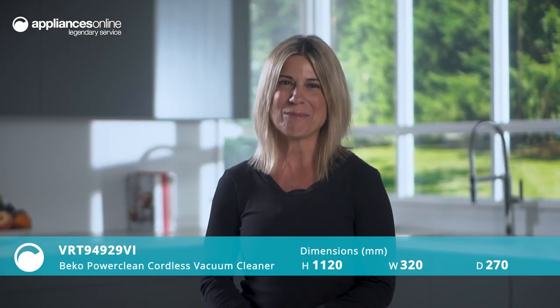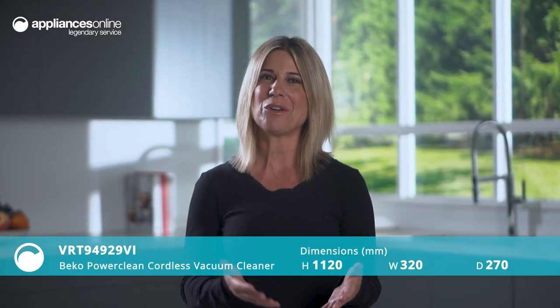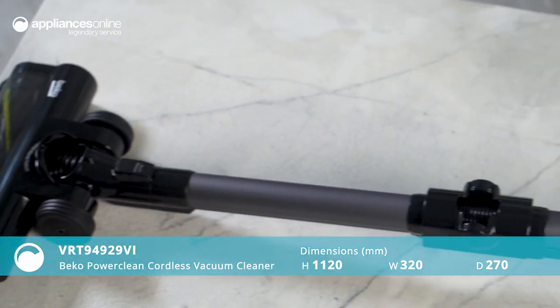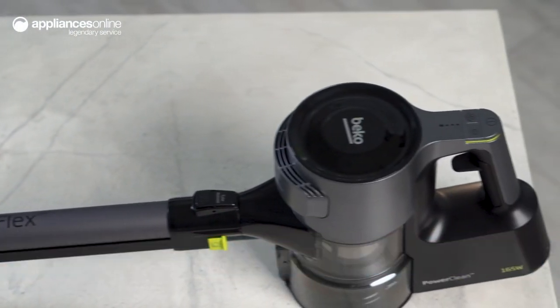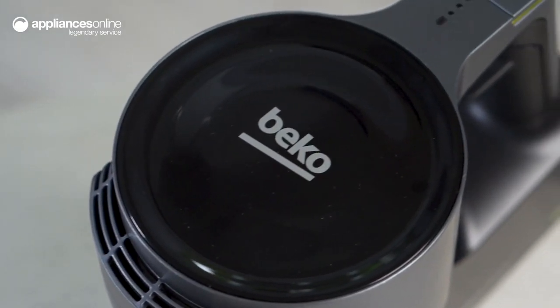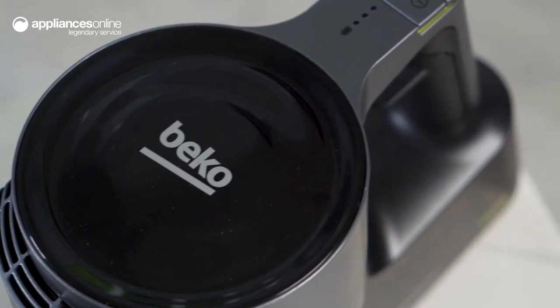Give your home the powerful and practical clean it deserves with the Beko PowerClean Cordless Vacuum Cleaner. At under three kilograms, this vacuum is lightweight enough to easily transport up or downstairs and portable enough that it can be carried out to the car without breaking a sweat.